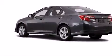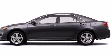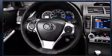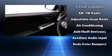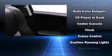Top features include front fog lights, one-touch window functionality, a trip computer, and remote keyless entry. You and your passengers will enjoy the stereo system, which includes a CD player with MP3 capability and six speakers, enhancing the audio experience throughout the interior.